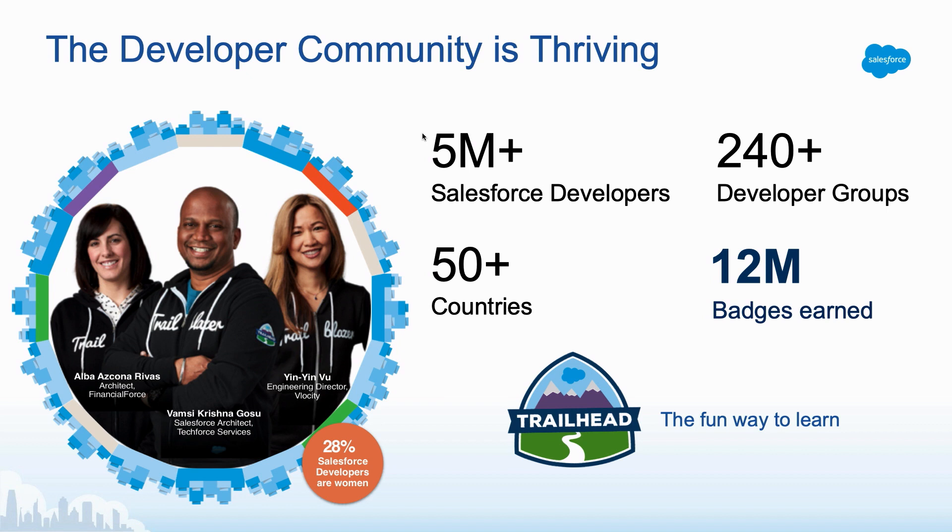But how do we skill up these individuals? Anyone heard of Trailhead? Anyone a ranger yet with a hundred badges or more? We've now got over five million Salesforce developers who have skilled themselves up using Trailhead — that's over 50 countries worldwide — and we've got over 12 million badges that have been earned so far. If you haven't checked out Trailhead yet, make sure you do so before the end of this conference.